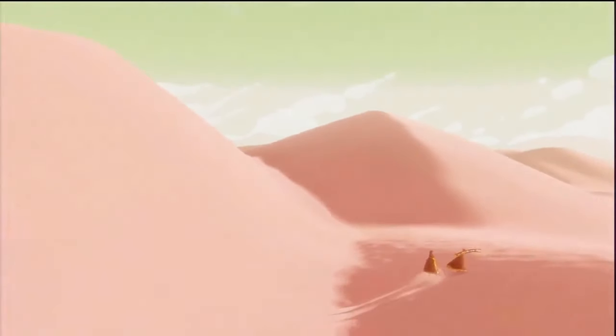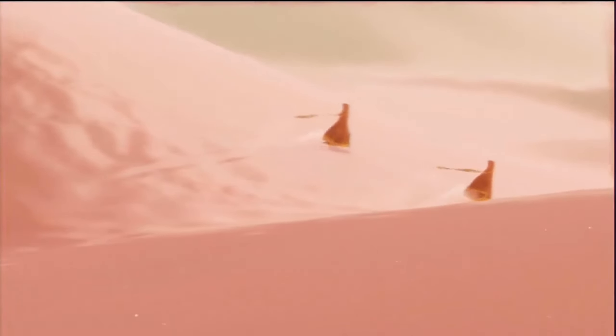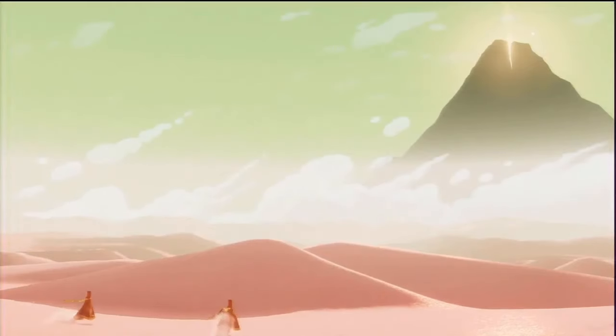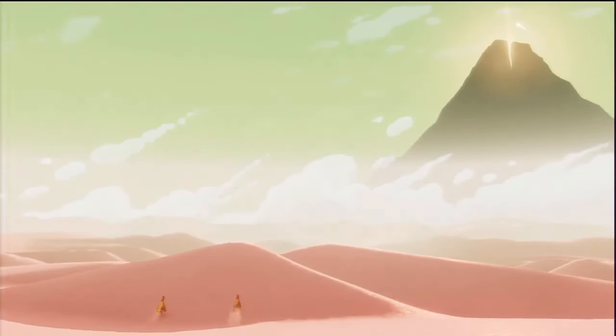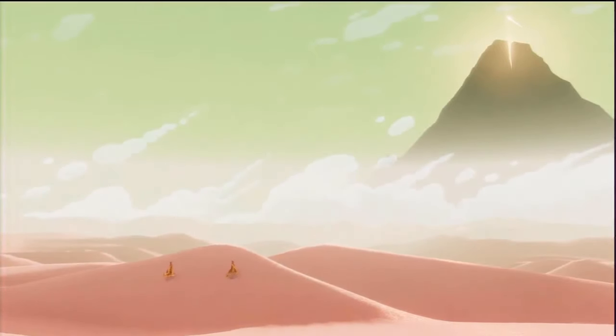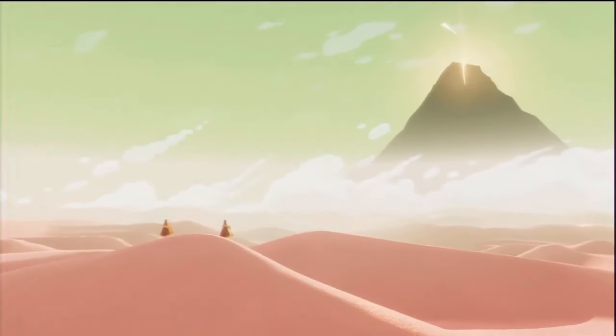I mentioned the concept of multiplayer briefly, but I never went into it in detail until now. Unfortunately, on repeat playthroughs I wasn't able to connect with anyone and couldn't record my own footage. Journey's world, while beautiful, is mostly devoid of life. This can be a lonely experience, and finding another player in a world devoid of intelligent life is pretty special.